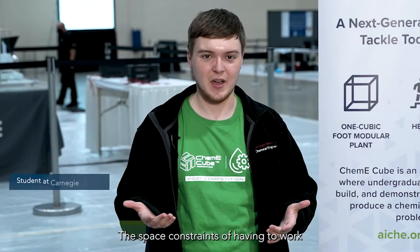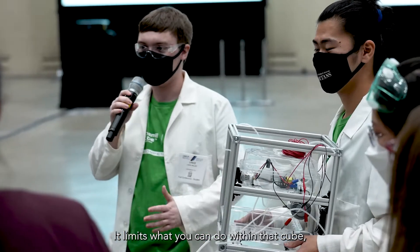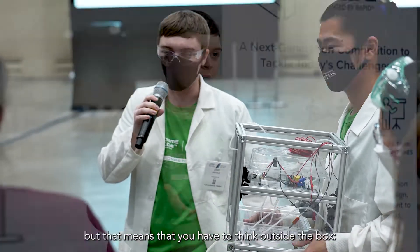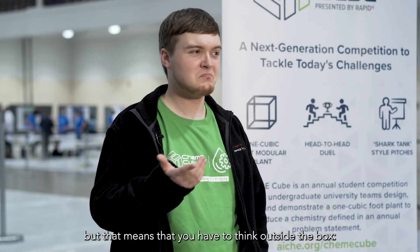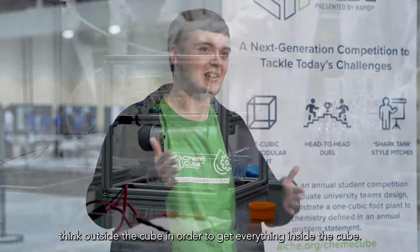The space constraint of having to work within a one-foot by one-foot by one-foot cube limits what you can do within that cube, but that means you have to think outside the box — think outside the cube — in order to get everything inside the cube.